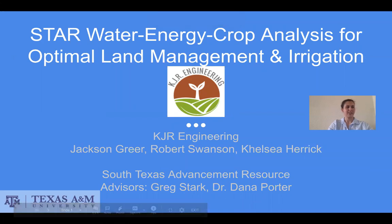The name of our project is STAR: Water Energy Crop Analysis for Optimal Land Management and Irrigation. Team members are Jackson Greer, Robert Swanson, and Kelsey Herrick. Our advisor for this project is Dr. Dana Porter and our project manager is Professor Greg Stark.